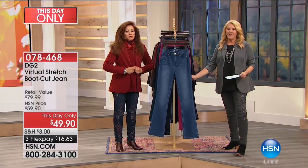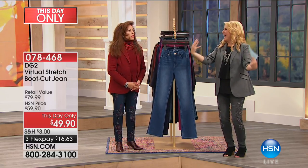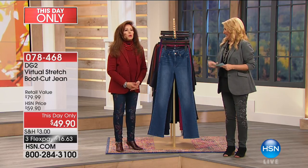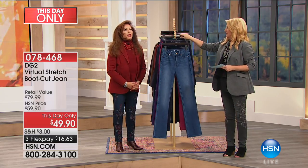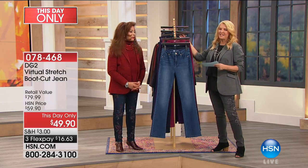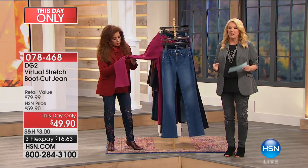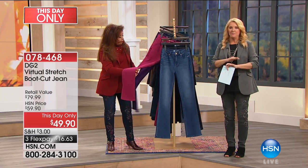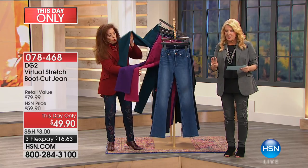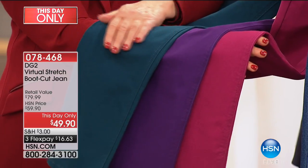We have something really special. It's called a This Day Only, and we were not supposed to show this jean until October. This is brand new. It's a This Day Only, which means the price is good for today only. We have three flex pays, and that also ends tonight. Everything ends in 24 hours or less than that now.